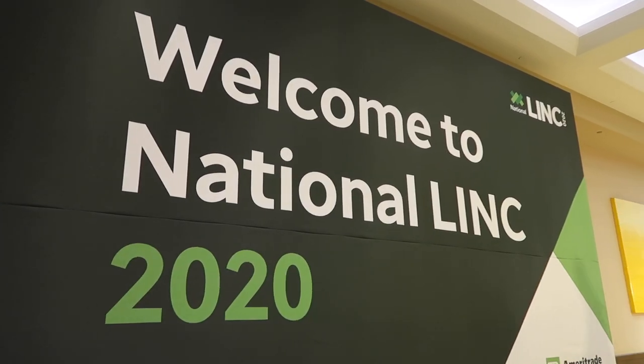I'm Bill Winterberg at the TD Ameritrade Institutional 2020 National Conference. If you're curious about what it's like making a major technology change in your business, I did have the opportunity to step away with Stefan So and learn about his experience by moving to the InvestNet Tamarack platform.